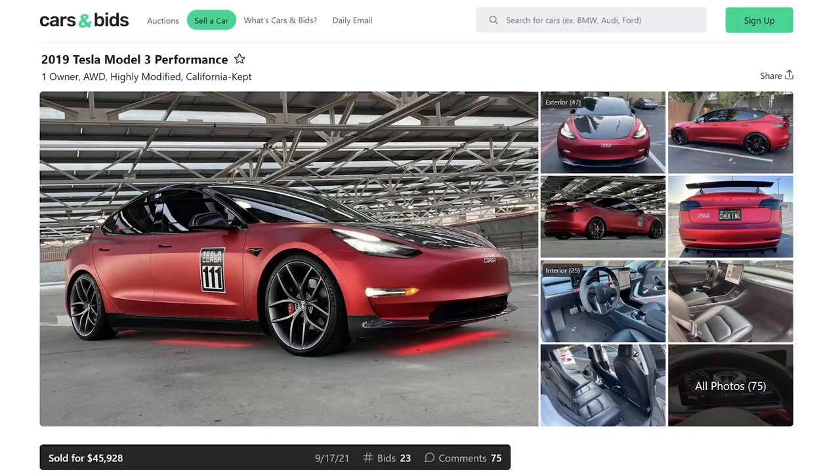How about a Model 3? How about no? Performance, highly modified. What's a Tesla Corsa? I'm sure we are looking at a LARPer. What's Doug's take on this? Somebody in the Discord — or maybe on Reddit — said he doesn't actually write the takes. He said on the Smoking Tire Podcast that he has his staff do it now.